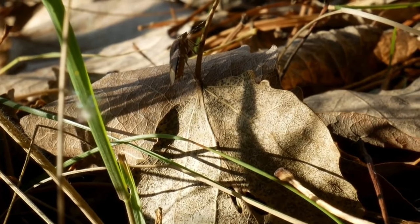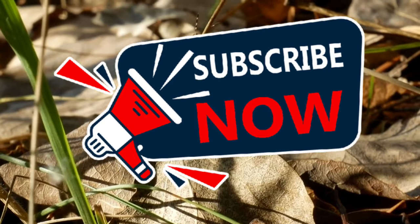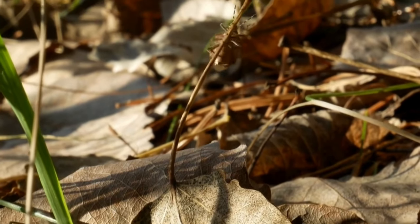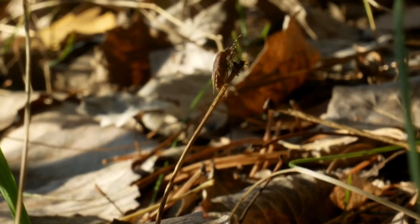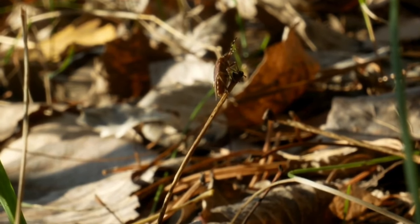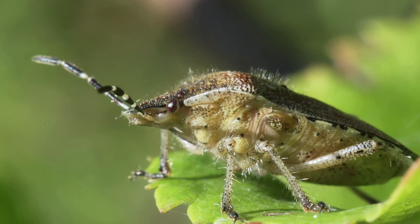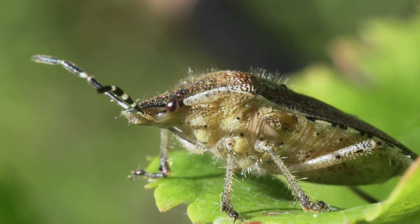Welcome back to Terramaner Gardens. Today we're diving into the world of brown marmorated stink bugs. Brown marmorated stink bugs are an invasive species native to East Asia. Since their accidental introduction to North America and Europe, they have become a significant agricultural pest known for their distinctive odor and tendency to infest homes and buildings during colder months.